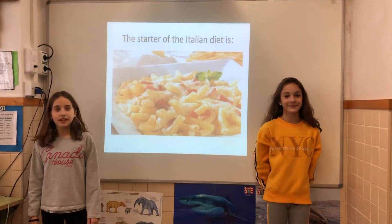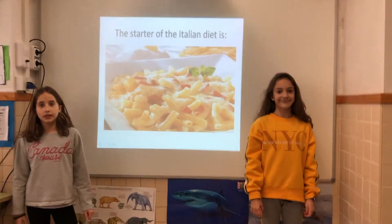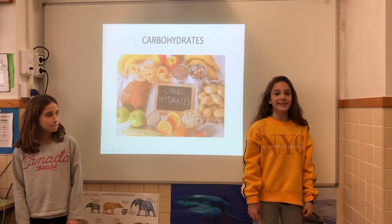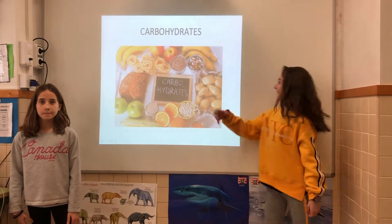The starter of the Italian diet is pasta with prosciutto and parmesan. These are rich in carbohydrates and give us energy.